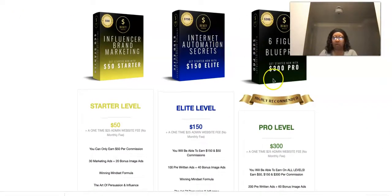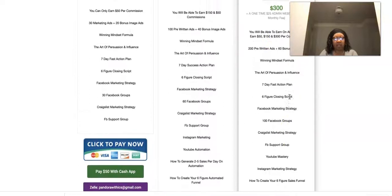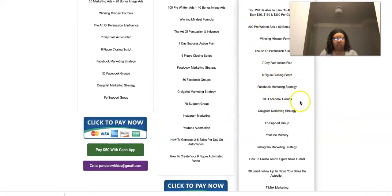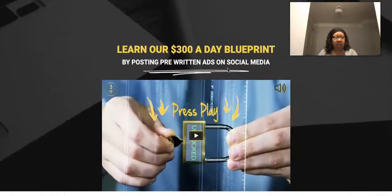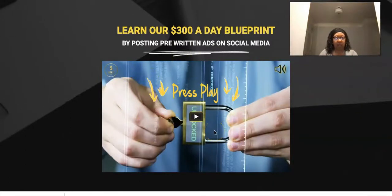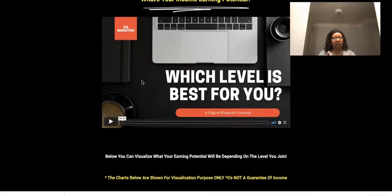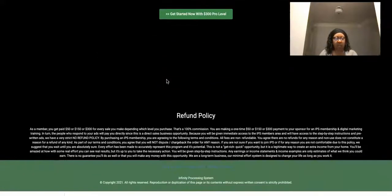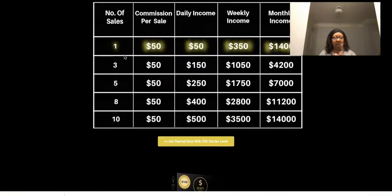Let's take a look at the back office — the members area. I want to show you the six-figure blueprint. You can see it right here: 200 pre-written ads and 100 Facebook groups. This is really what I have. This is also an excellent sales page — the video right here will do all the selling and telling for you, and there's another video below that explains the packages. Look at the illustrations of earnings possibilities for each product.